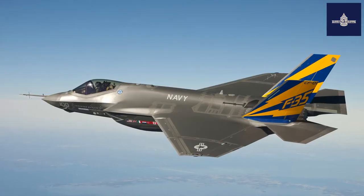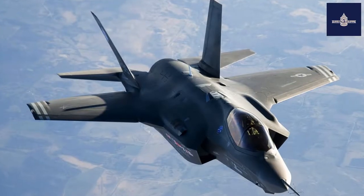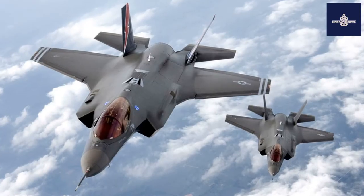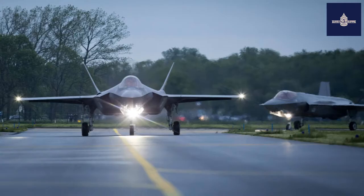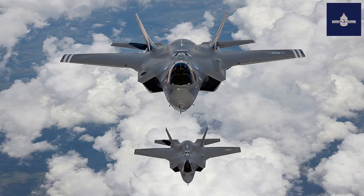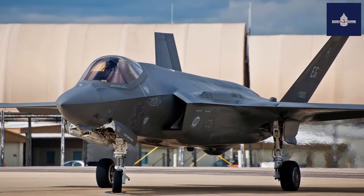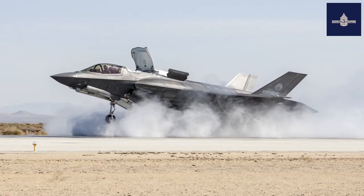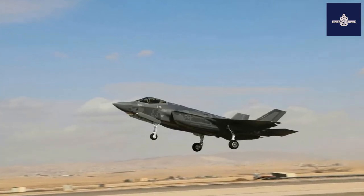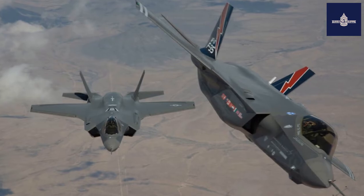Lockheed Martin is developing a weapon rack called Sidekick that would enable the internal outboard station to carry two AIM-120s, thus increasing the internal air-to-air payload to six missiles, currently offered for Block 4. Block 4 will also have a rearranged hydraulic line and bracket to allow the F-35B to carry four SDBs per internal outboard station. Integration of the MBDA Meteor is also planned. The USAF and USN are planning to integrate the AGM-88G AARGM-ER internally in the F-35A and F-35C. Norway and Australia are funding an adaptation of the Naval Strike Missile (NSM) for the F-35, designated Joint Strike Missile (JSM); two missiles can be carried internally with an additional four externally. Nuclear weapons delivery via internal carriage of the B-61 nuclear bomb is planned for Block 4B in 2024.